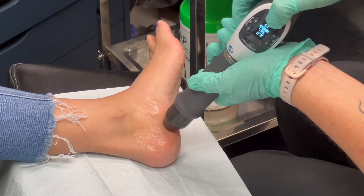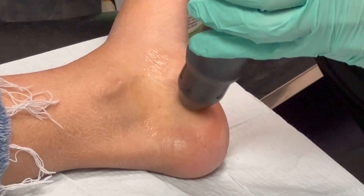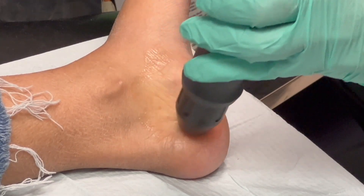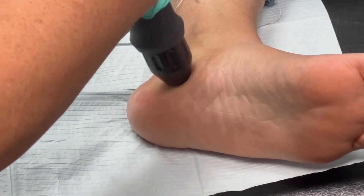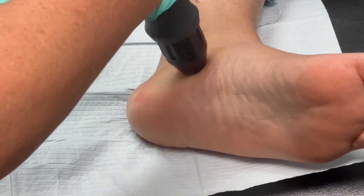One of the best things about shockwave therapy is that it's non-invasive. There are no incisions, no needles, and no lengthy recovery periods. Most patients return to their normal activities right after treatment. Sessions are typically short-lasting, about 15 to 20 minutes, and a full course usually involves two to four treatments over a two-week period.